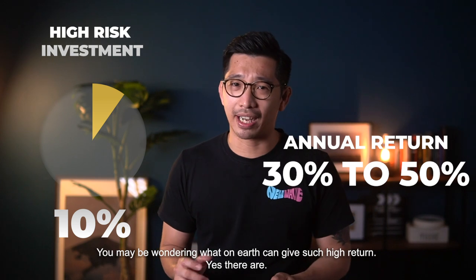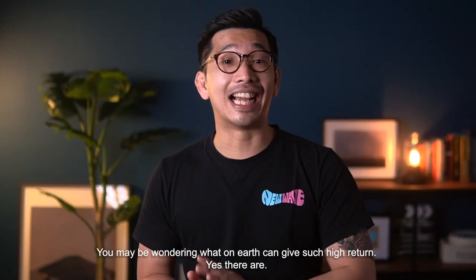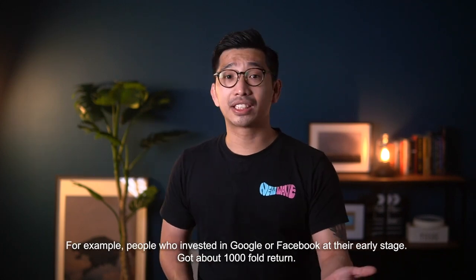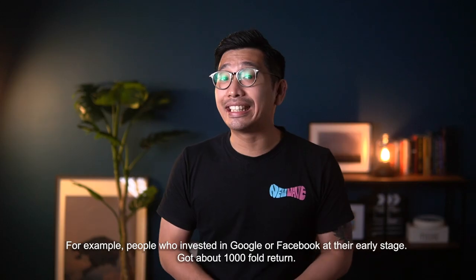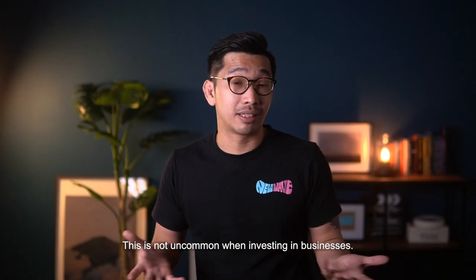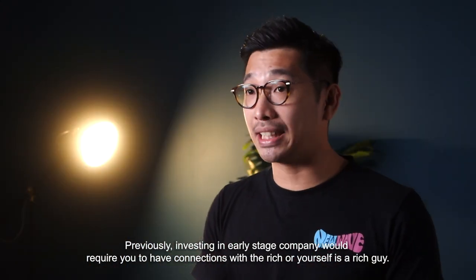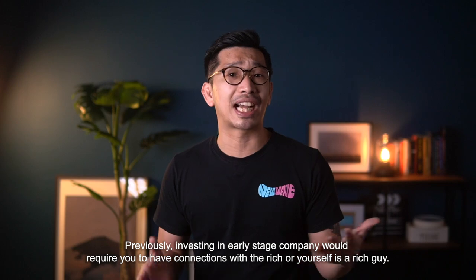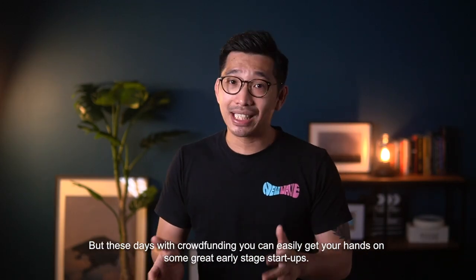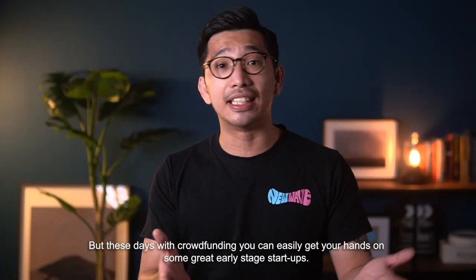Now, you may be wondering what on earth can give such a high return. Firstly, it can be used to invest in businesses or startups. For example, people who invested in Google or Facebook at their early stage got about a thousandfold in return. Previously, investing in early stage companies or startups would require you to have connections with rich people or be very wealthy yourself. But these days with crowdfunding, you can easily get your hands on some great early startups.